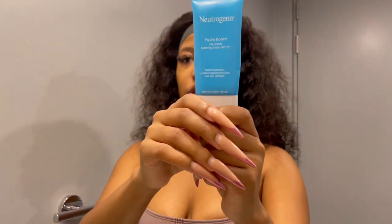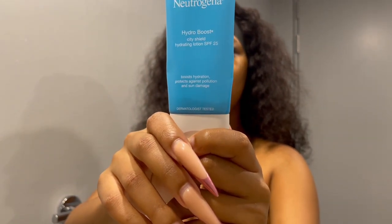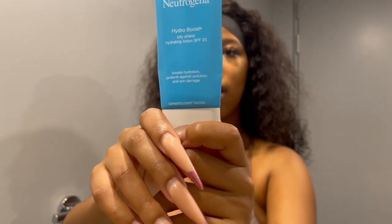Do you guys see how good my skin looks? I know, that's right! The next step is that we're going to use the Hydro Boost City Shield with SPF 25.